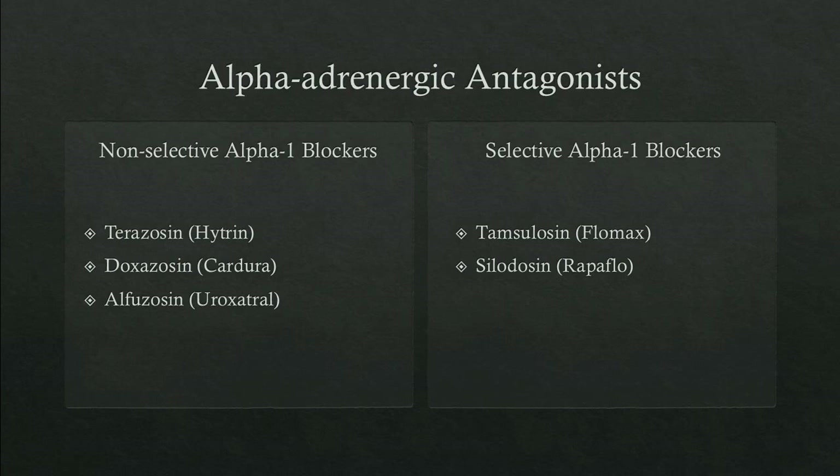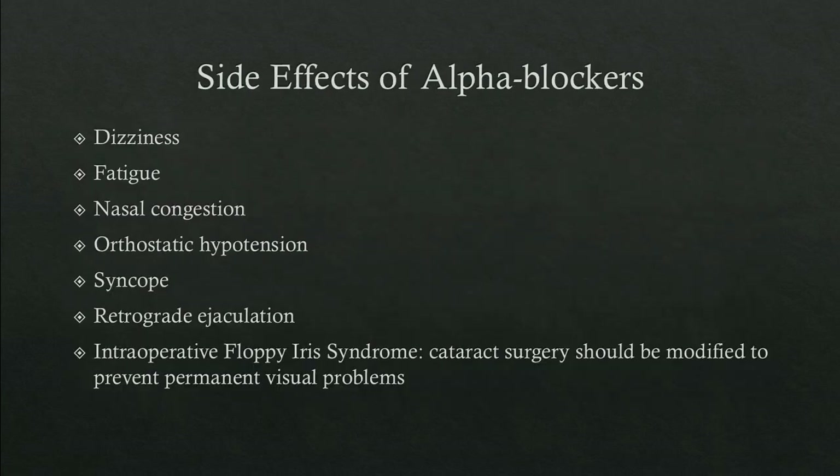There are non-selective and selective alpha-1 blockers. Non-selective agents are terazosin, doxazosin, and alfuzosin. Selective alpha-1 blockers are tamsulosin and silodosin. The more selective the alpha blocker, the fewer non-neurologic side effects. Common side effects include dizziness, fatigue, nasal congestion, orthostatic hypotension, syncope, retrograde ejaculation, and intraoperative floppy iris syndrome. Floppy iris syndrome occurs in patients on or previously on alpha blockers due to alpha-1A receptors in the iris; the pupil dilates poorly during cataract surgery, shrinking the visual field for the surgeon and increasing the risk of complications.